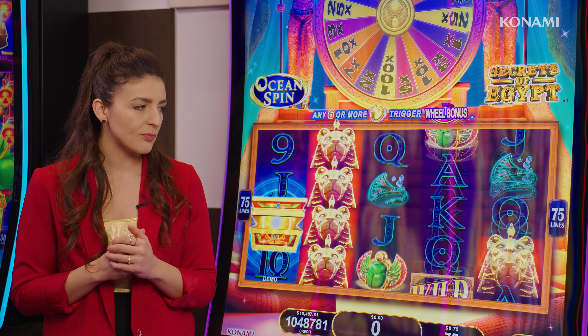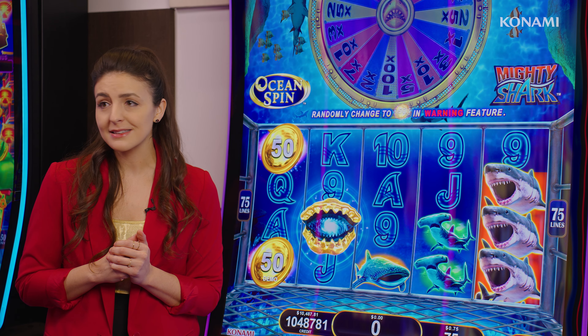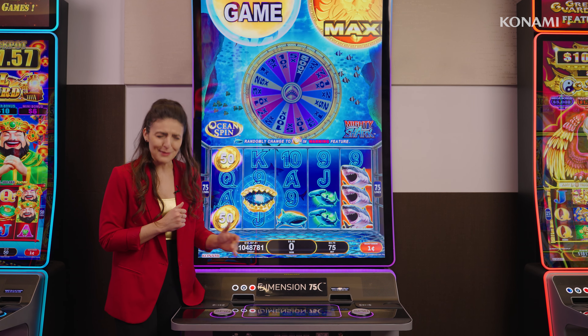Whenever they want to change it up, they just hit that menu button and they're on to the next game — nice, easy, simple. We have Ocean Spin multi-game, All Aboard multi-game, All Aboard Gold Express, and High Limit multi-game. Lots of different options to tap into.